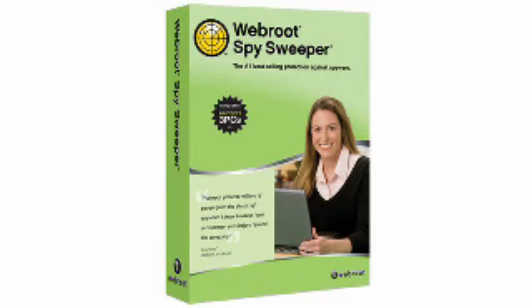Did you know that spyware is the internet's fastest growing threat to personal privacy and a leading cause of fraud and identity theft? It's true, but with this program you get 360 degrees of protection. Number 7 is WebRoot Spy Sweeper.